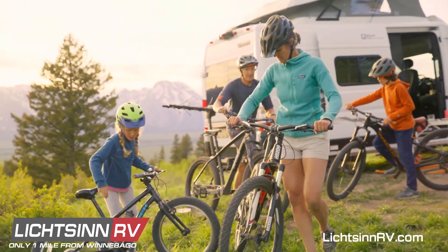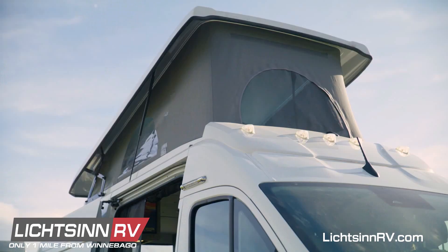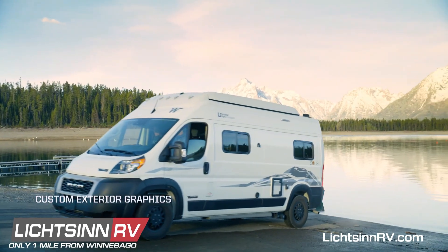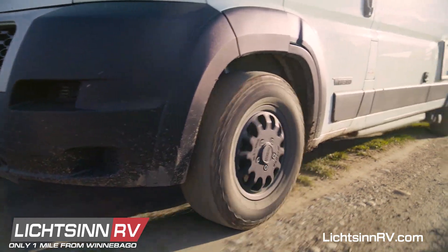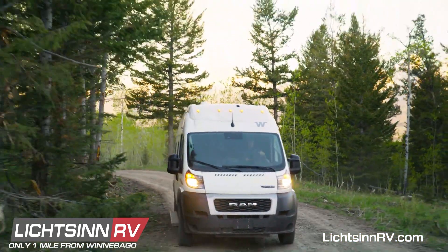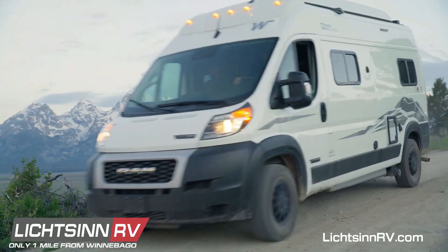The Solus NPF takes the top-selling Solus to a new level, with exclusive features inside and out to elevate your backcountry adventures. The mountain graphic exterior paint scheme is the first sign that this Solus NPF is something special. All-terrain tires on performance wheels are right at home on punishing back roads, and are fully supported by the Sumo Springs, factory installed for improved ride and handling.